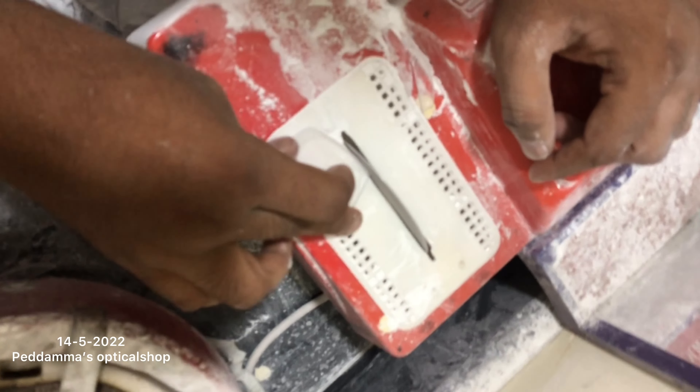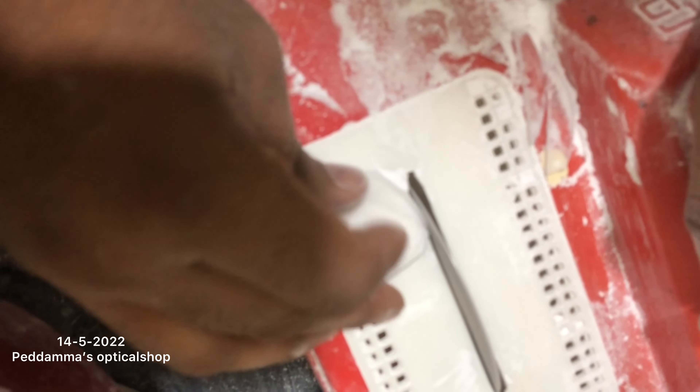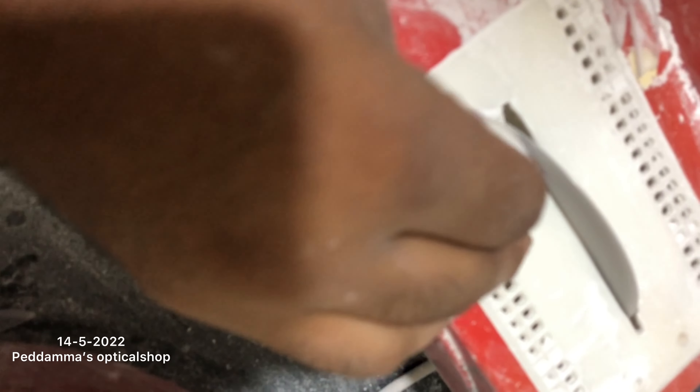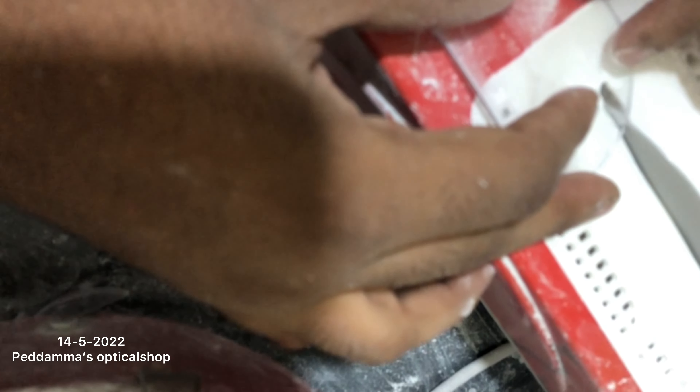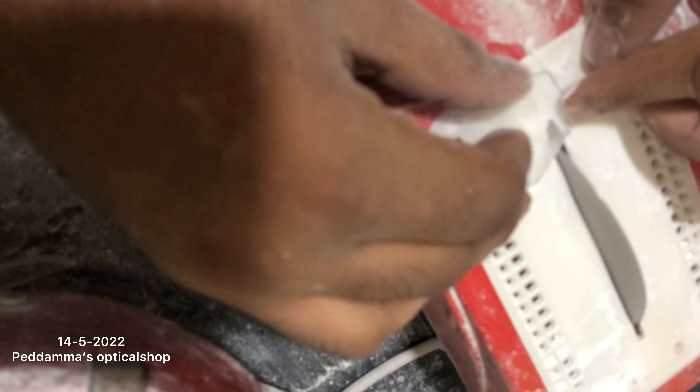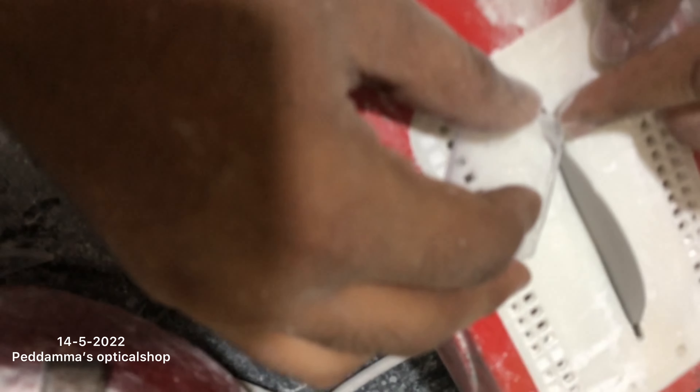Now the uncle is making these corners very round shape, smooth — like he is making. Now he will cut the other glass. This is the second glass, guys. See? You can see some powder is coming out of that.